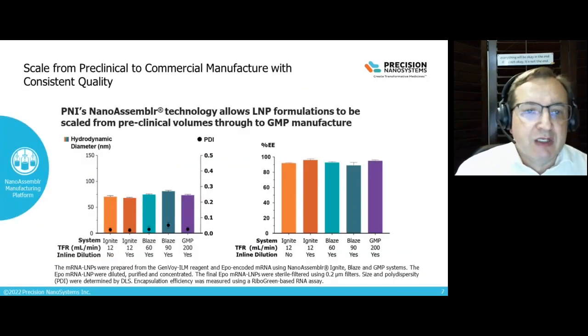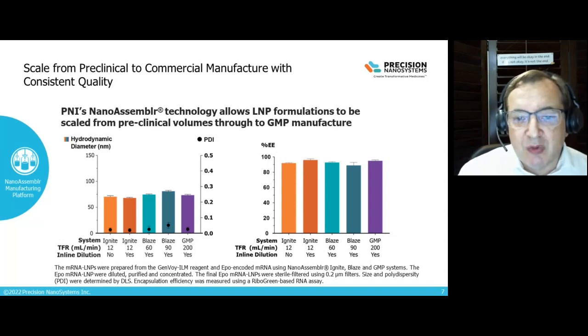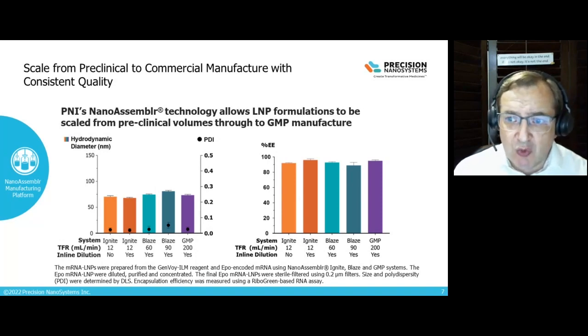There's data here showing how we can use our different sized instruments at different flow rates — our Ignite, Bench scale, Blaze, and GMP system — and particle size is maintained as we scale. This is for a messenger RNA encoding EPO in a lipid nanoparticle, one of our GenVoy products, our GenVoy ILM. Encapsulation efficiency is well over 90%, translating all the way through to scales needed for clinical trials.